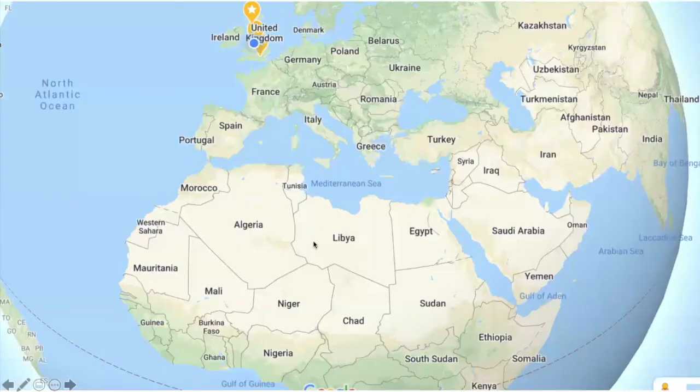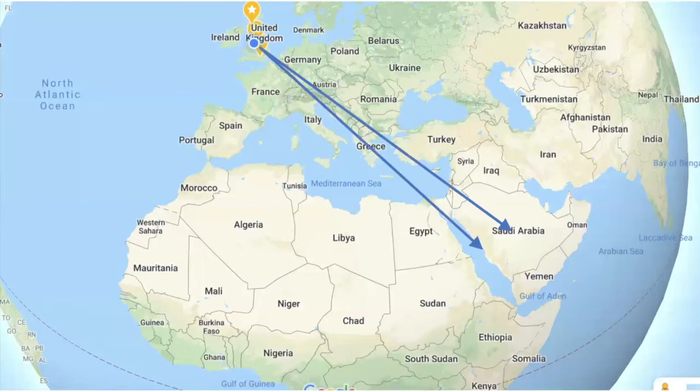Several UK airports do direct flights primarily to either Riyadh, which is in the centre, or Jeddah, which is on the west coast. Saudi itself is surrounded by the Red Sea on one side, the Arabian or Persian Gulf on the other, and bordered by the United Arab Emirates, Oman, and some more interesting places like Yemen, Iraq and others.